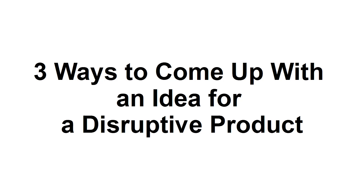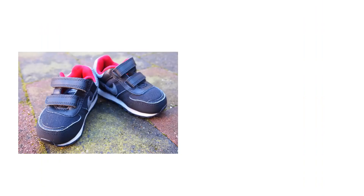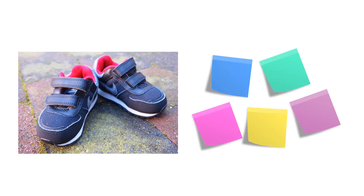Three Ways to Come Up with an Idea for a Disruptive Product. We'd all love to have that big idea that makes us rich. Imagine if you were the person who invented Velcro or Post-it Notes. With a simple mechanical solution, you could change your life, while also making life easier for millions of people around the world.